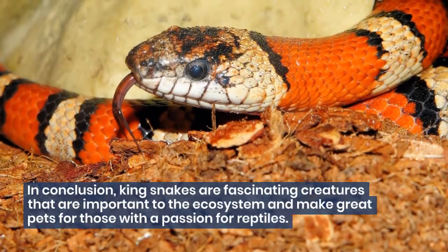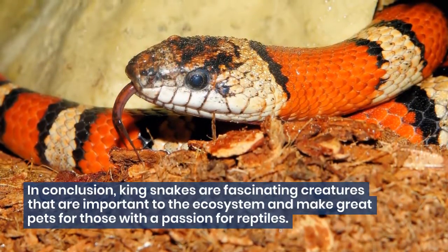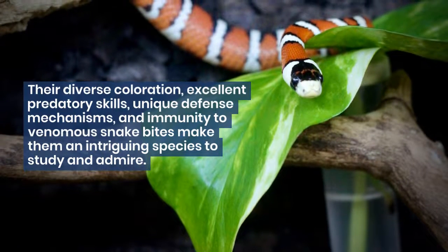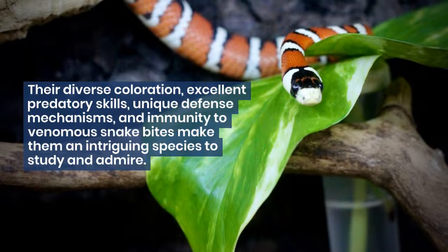In conclusion, king snakes are fascinating creatures that are important to the ecosystem and make great pets for those with a passion for reptiles. Their diverse coloration, excellent predatory skills, unique defense mechanisms, and immunity to venomous snake bites make them an intriguing species.